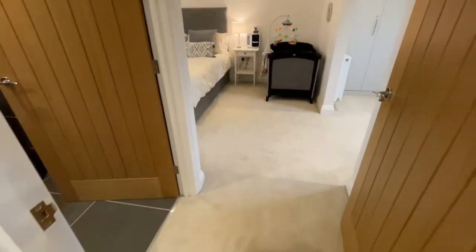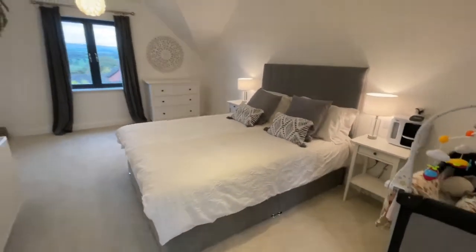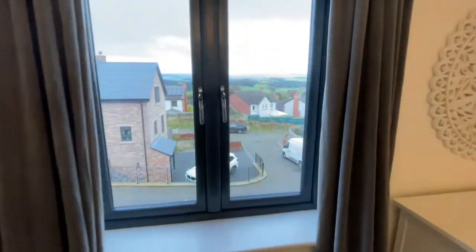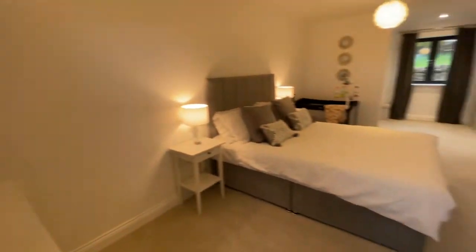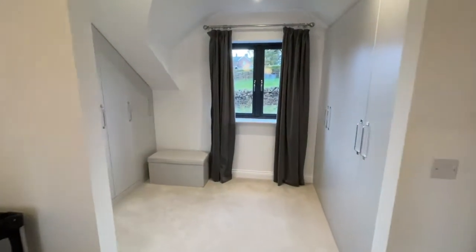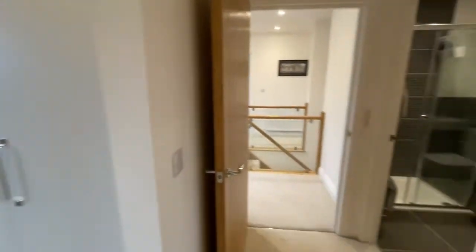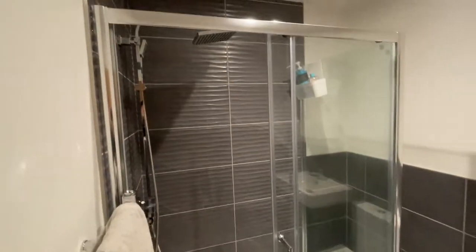This is the main bedroom. There are different parts to it — we've got this huge bedroom with crazy fell views and a dramatic sky today. Then we go through into the dressing room, which is all kitted out with fitted wardrobes on both sides. And then the en suite, which has got a huge shower with a rainfall shower head.